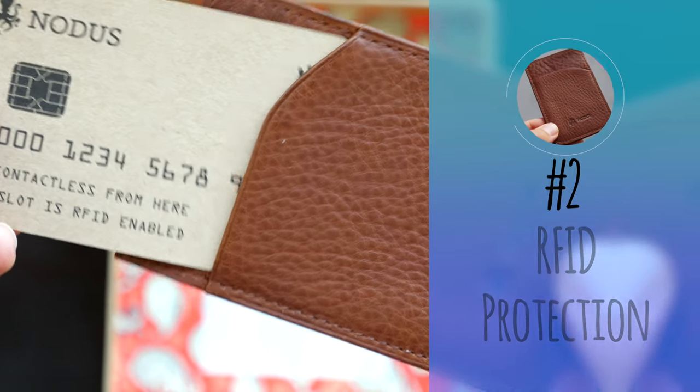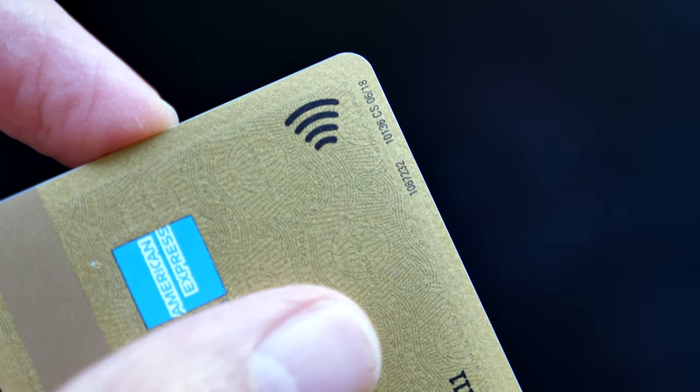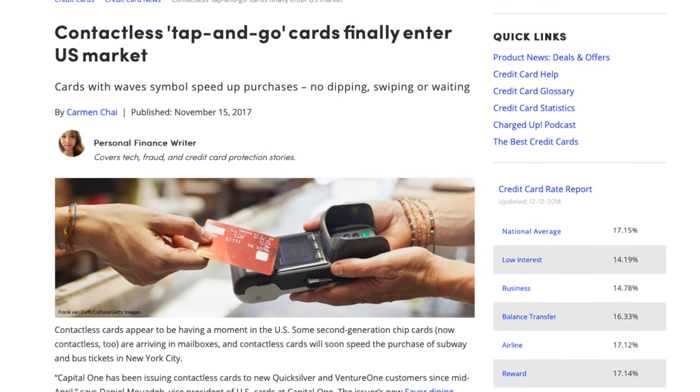Number two: RFID protection. The wallet features one RFID-protected card slot, allowing you to keep any contactless or sensitive cards protected from radio skimming. In the past, I've been a bit dismissive of the threat of RFID, especially in the US. However, as many of you have probably noticed, issuers are relaunching contactless cards in the US. I still don't think it's really much of a threat, but having it especially while traveling is a nice bonus.